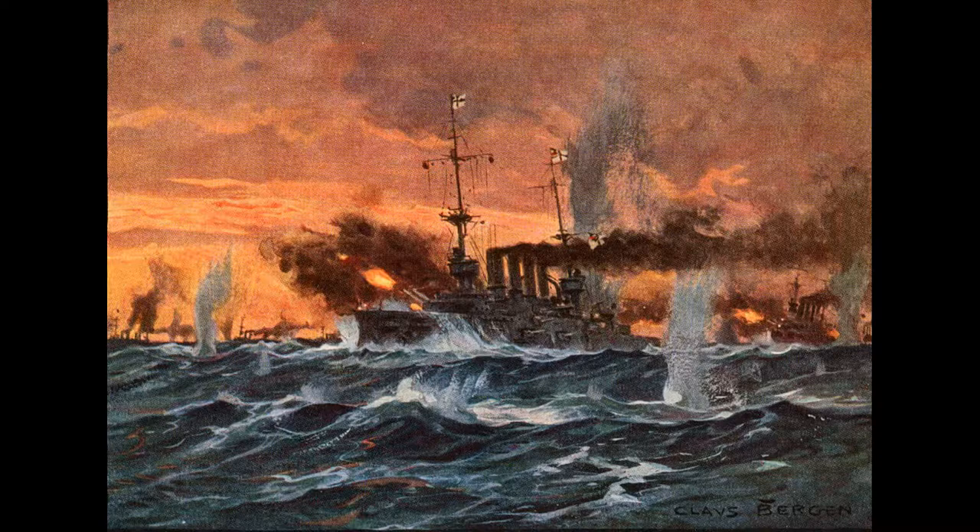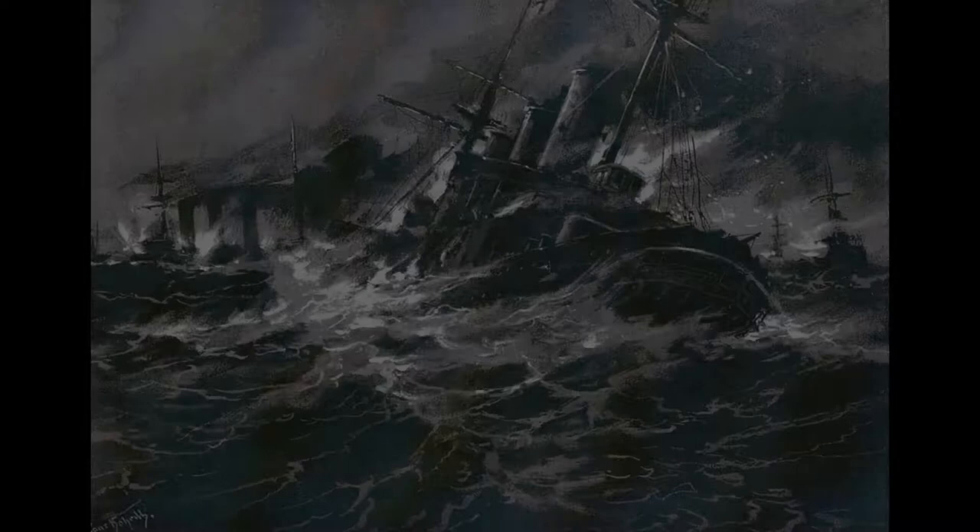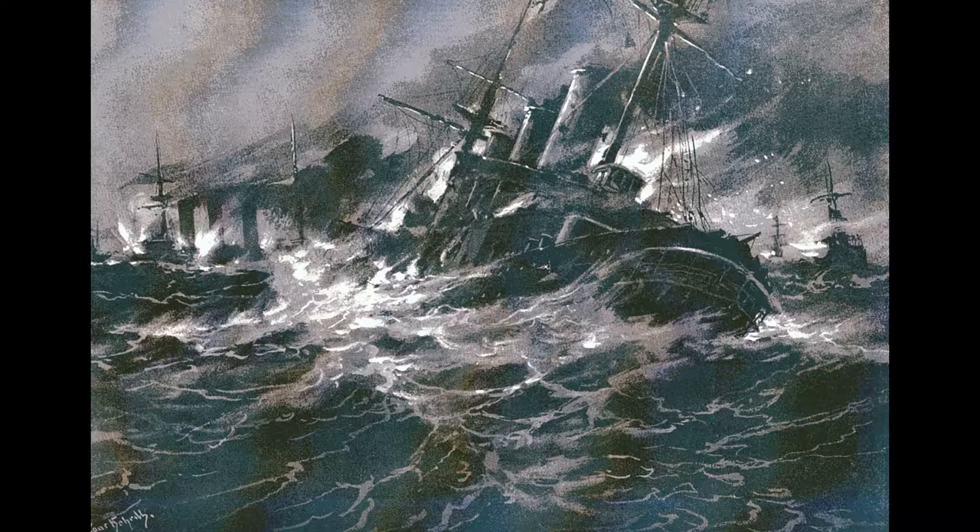At 1930 hours, the Dresden and the Leipzig were ordered by von Spee to begin launching torpedoes at the remaining British warships. The Dresden managed to spot the HMS Glasgow briefly, but it escaped into the nighttime darkness and haze. The Dresden then encountered the Leipzig and, believing it to be a British warship, loaded a torpedo into one of its tubes and was about ready to fire it, until both ships were able to confirm their identities.